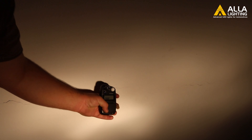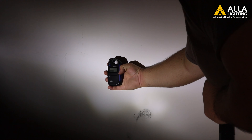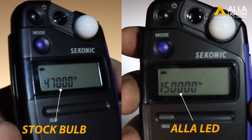Here is the lumen test from the old bulb, and here is the lumen test from the Aula LED bulb. Look at the difference between the two bulbs.